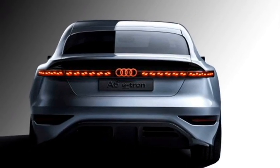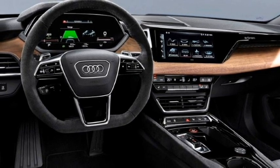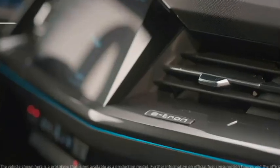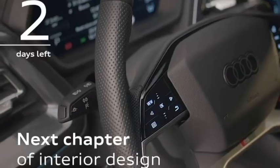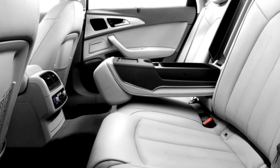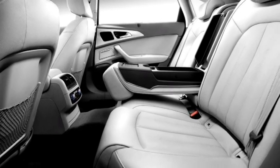The interior gets a spacious cabin, dual-tone dash with wooden finish, a 3-spoke power-adjustable steering wheel with steering-mounted controls, a fully digital instrument cluster, a dash-mounted large touchscreen infotainment system with Apple CarPlay and Android Auto, premium Nappa leather upholstery, auto climate control, ambient lighting, and many more features.